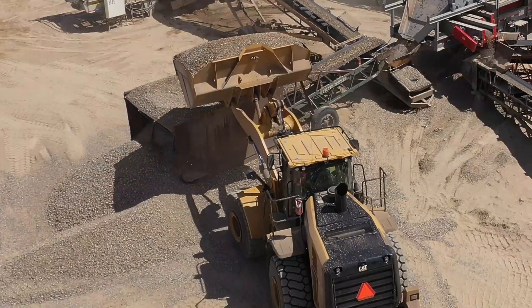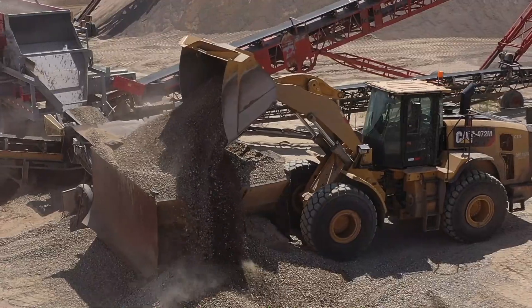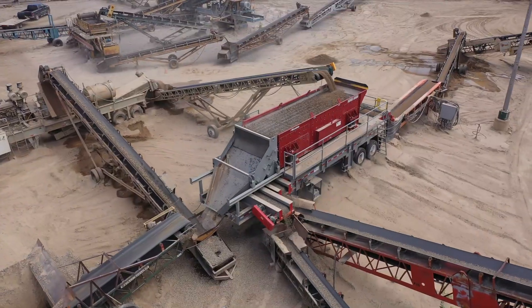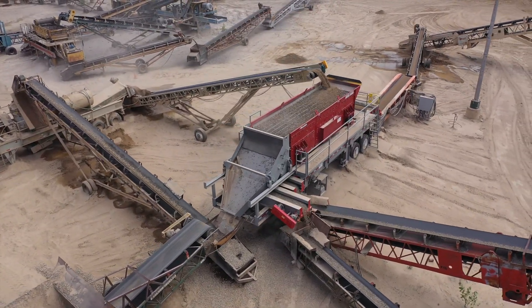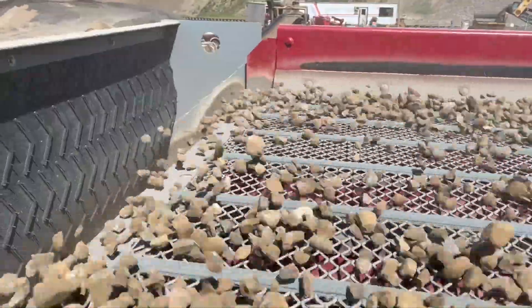Our old screen deck finally had its wear — it was old enough and finally just broke down to where we had to upgrade. We upgraded with the McLennan horizontal screen deck. It handles a lot more, it shakes a lot more, and it's able to sift a lot more material.